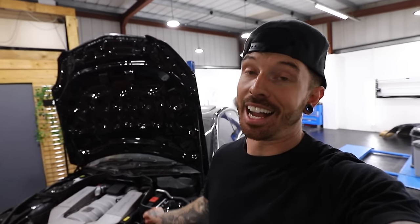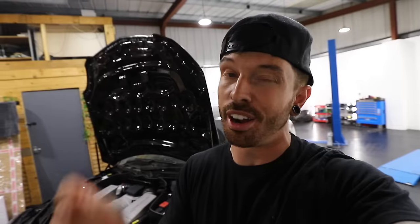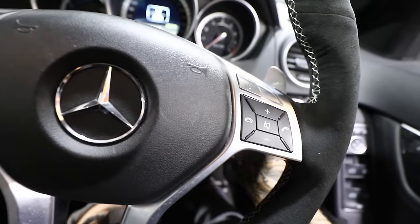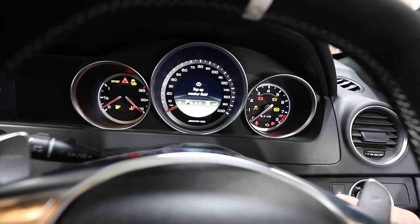I cannot even explain how long that actually took. That was literally nearly a full day job and I'm absolutely sick of looking at wires now. I just hope that that works. I'm almost dreading to put the key in the ignition now, but we're going to try the diagnostic tool first. Maybe we have to drive it around the block to see if the wheel speed sensor picks up a signal, but there's only one way to find out.